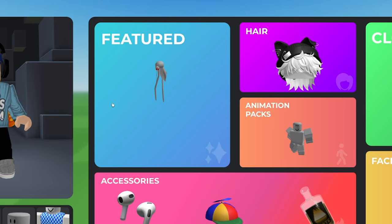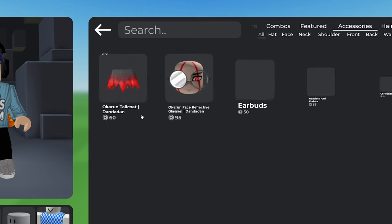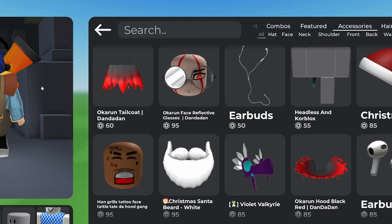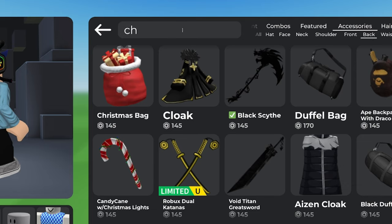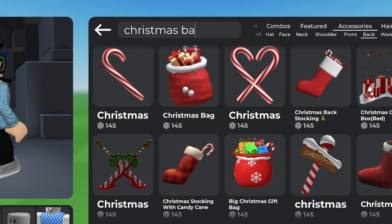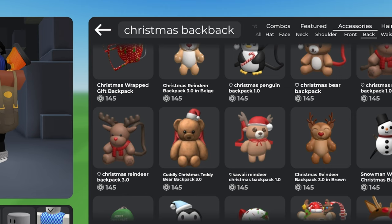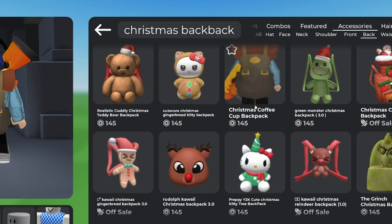I'm 100% buying these headphones because I really like them. Let's jump into the avatar — let's go to accessories. I'm thinking about a Christmas backpack. I have this backpack on right now but I want something more Christmas-themed. So we'll go into 'Back' and type 'Christmas.' There we go — we have gingerbread, candy canes and stuff. I kind of want a festive-themed backpack.